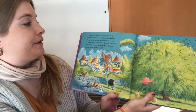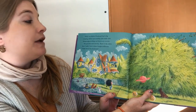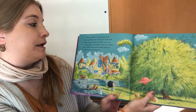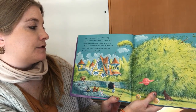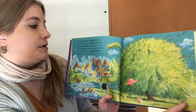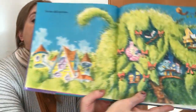Molly Lou Melon's backyard had a big weeping willow and crumbly rock walls with thingamajigs peeking out of every crevice. Her grandma had told her, back in the olden days I didn't have a store-bought dollhouse. I made one in my backyard. So she did just that.